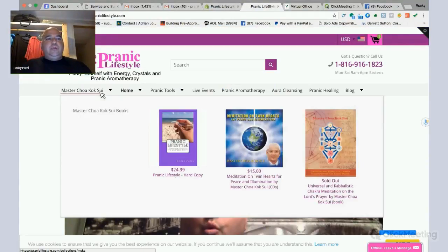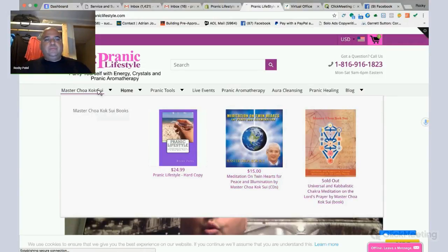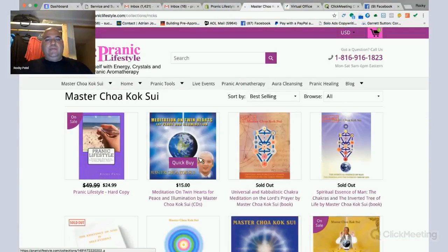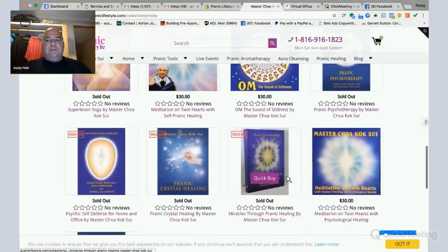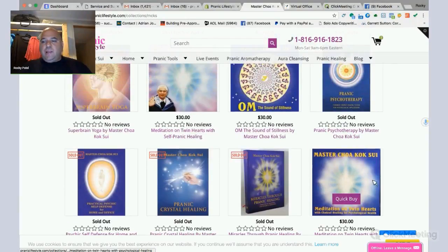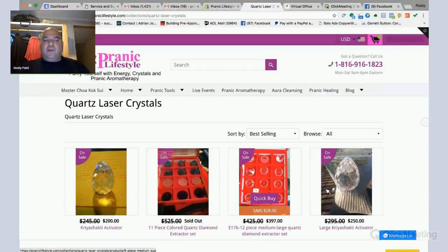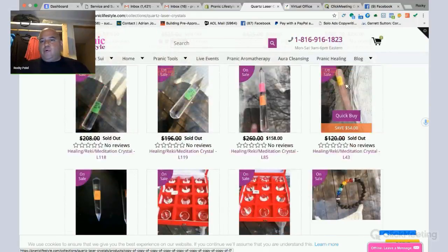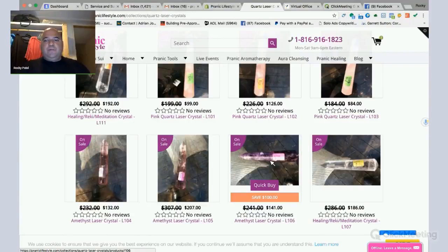On praniclifestyle.com, you can see all the books of Master Choa Kok Sui. We have many different books — most of them are currently sold out but we'll have them soon. You can get the CDs, OM CDs, Miracles Through Pranic Healing, Crystal Healing, Meditation on Two Hearts, and Psychological Healing. You can also see all the laser crystals — extractors for grounding chakras, Kundalini Shakti Activators, Pink Quartz Healing Crystals, Normal Laser Crystals, Extractor Crystals, Pink Quartz, and Amethyst Crystals. These are really great for psychotherapy, along with the Signature Crystals — these long, skinny ones — also great for psychotherapy.